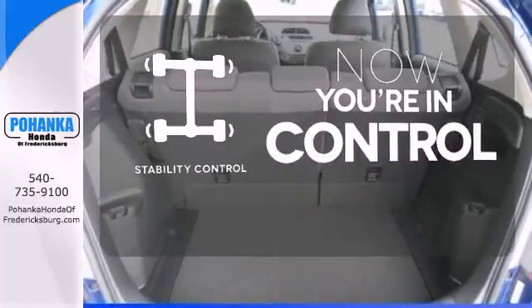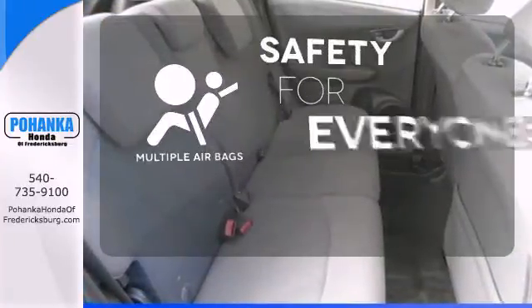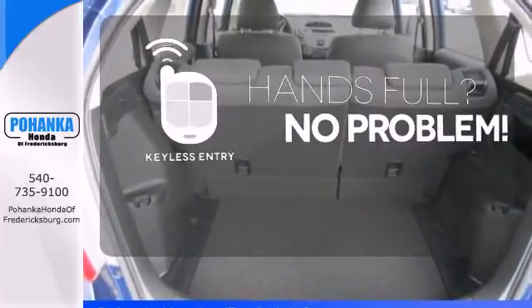When the roads get slippery, you can remain confident with stability control. Multiple airbags provide safety for everyone in those worst-case scenarios. Keyless entry means those handful moments are a little easier.